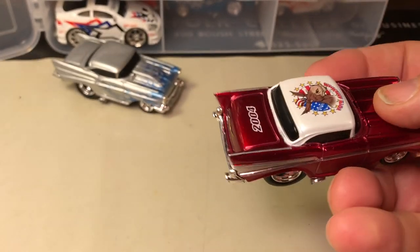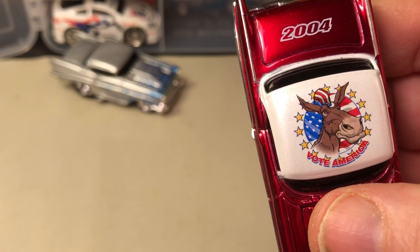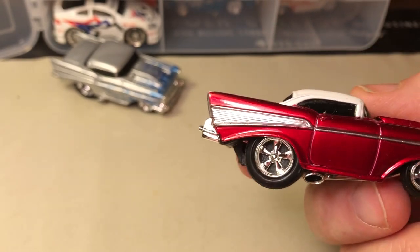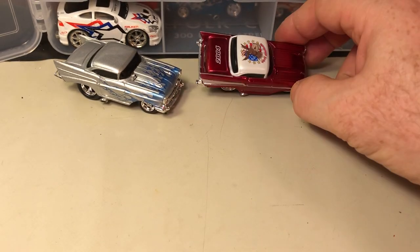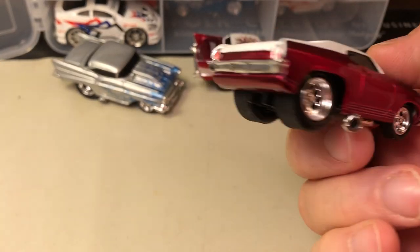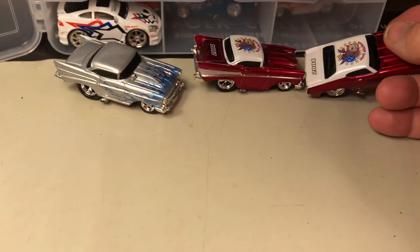This one's kind of neat — another Vote America. It has a donkey on it, so this was because of the election year. They had red with the donkey for the Democrats and blue for the Republicans. Here's another one with the '69 Chevelle — 'Vote 2004.'